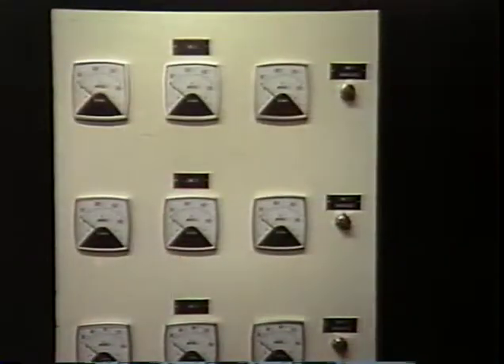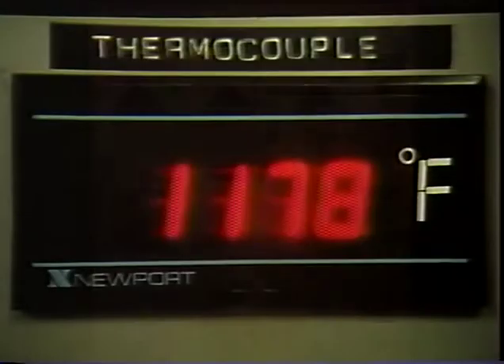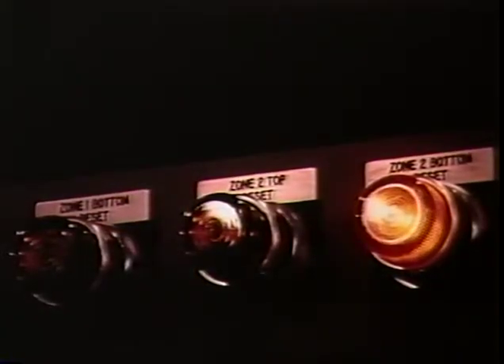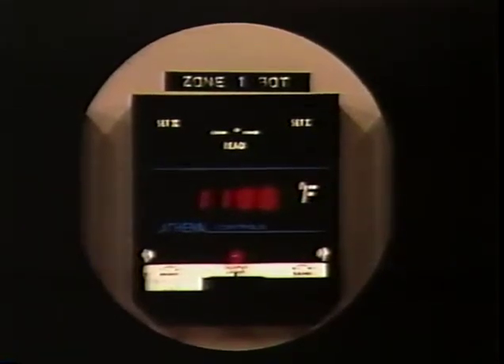Hortis furnaces are zoned for accurate temperature control and even heat distribution. Thermocouples are used as the heat-sensing device. The continuous system employs solid-state controllers, which are microprocessor-based. In case of a temperature control failure, the affected zone can be switched to an adjacent zone while the trouble is corrected, allowing production to continue while the failing unit is quickly unplugged and a new one plugged in.